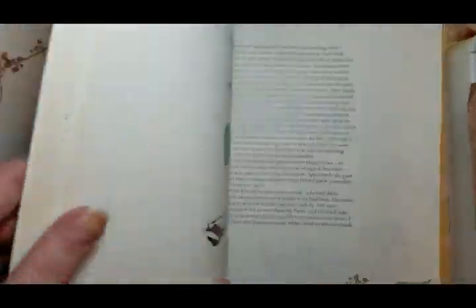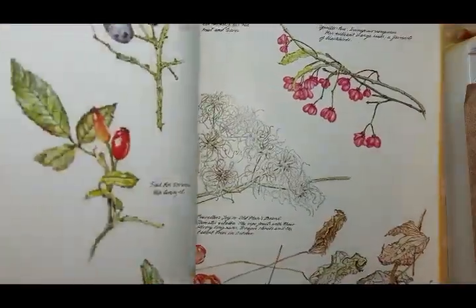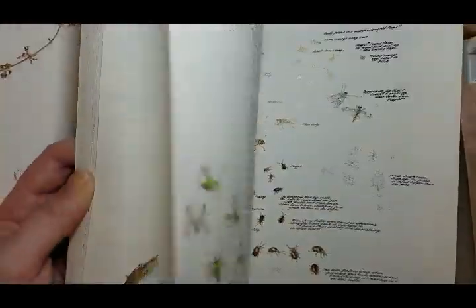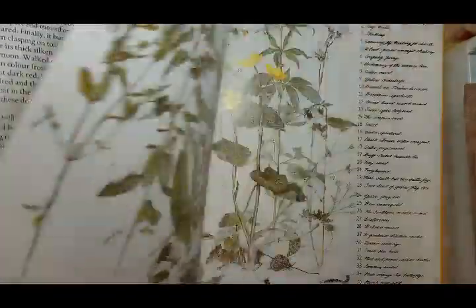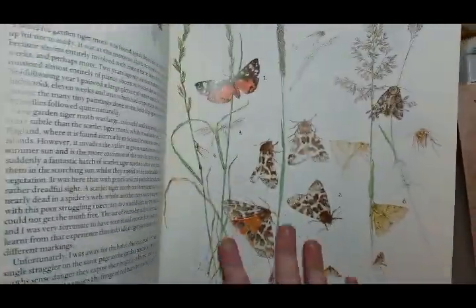The pages are white instead of that cream color like the Edith Holden books, so if you want a more bright feel, this book is perfect. If you like the Edith Holden style and just can't find it or get a hold of it, this is a really nice option as well.